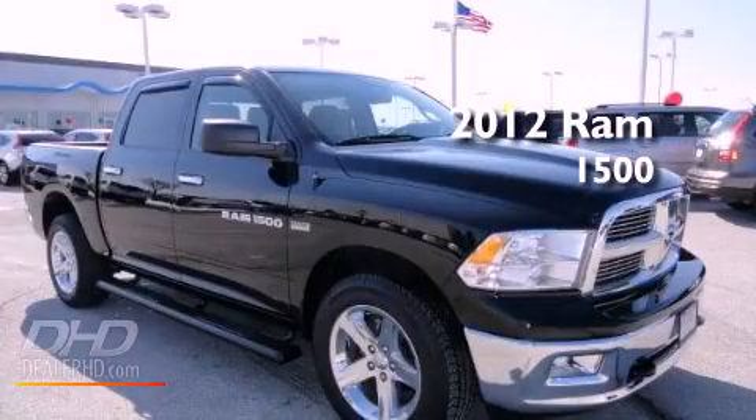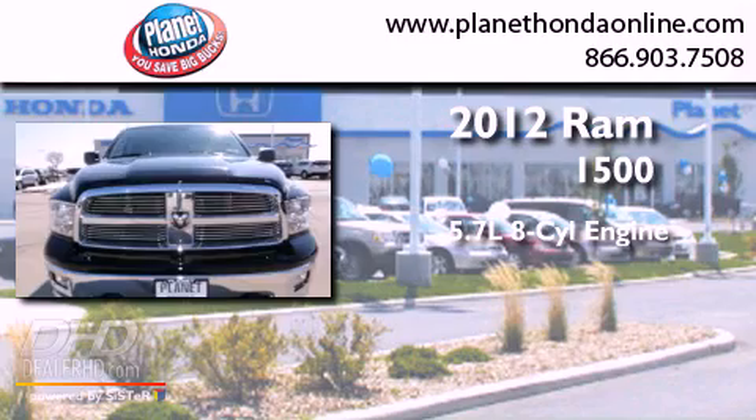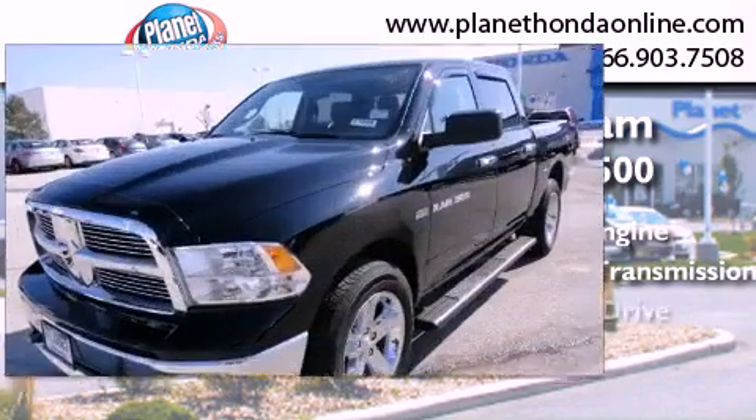This is a 2012 Ram 1500. It has a 5.7 liter, 8-cylinder engine, an automatic transmission, and 4-wheel drive.